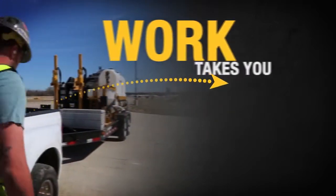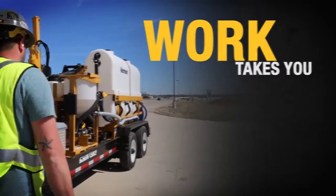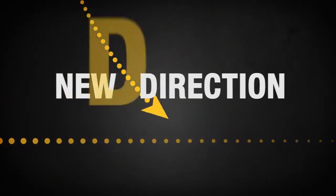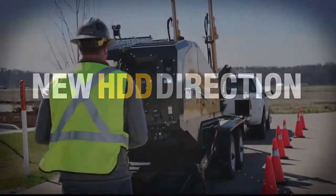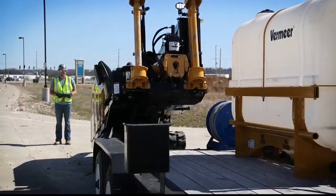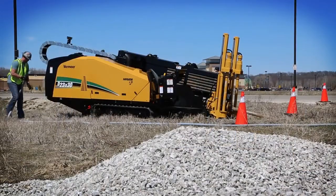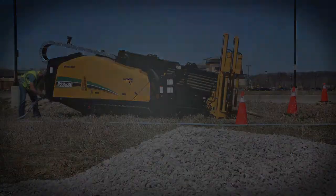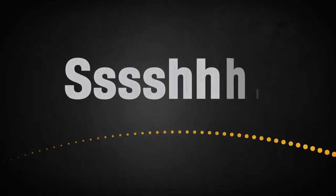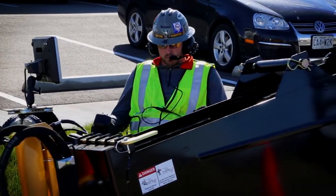Whatever direction work takes you, new S3 drills from Vermeer lead the way. Introducing a new direction in HDD: the D23x30 S3 Navigator horizontal directional drill from Vermeer — a new look, and more importantly, a drill so quiet it's a game changer for your drilling operation.